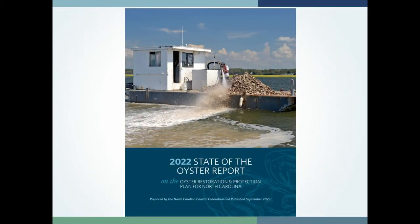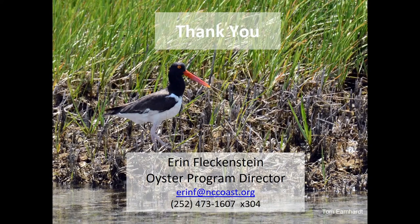Every year we publish a State of the Oyster Report where we report on all of this progress. What you heard tonight was a primer on the 2023 State of the Oyster Report, which Victoria and I are currently drafting. The 2022 report is on our website now, and the 2023 report will be coming out in the next couple of months. With that, I'm happy to answer any questions.